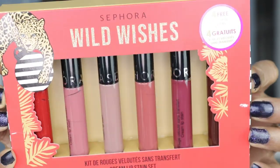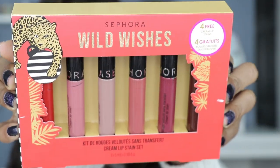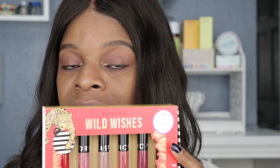Sephora Wild Wishes cream lip stains. So this is a cute little gift set from Sephora — there are four cream lip stains in this set. It's valued at $90 but I got it for $30, so that's a steal in itself.